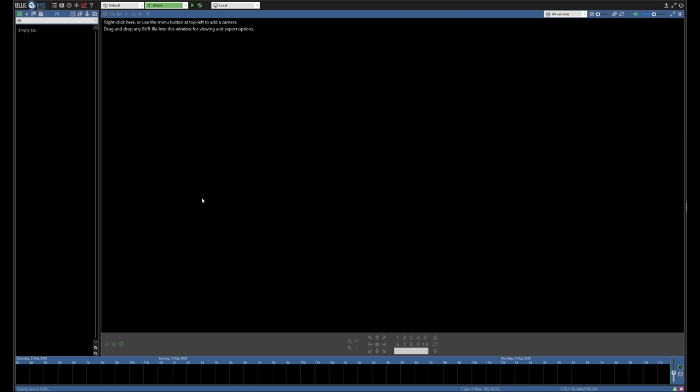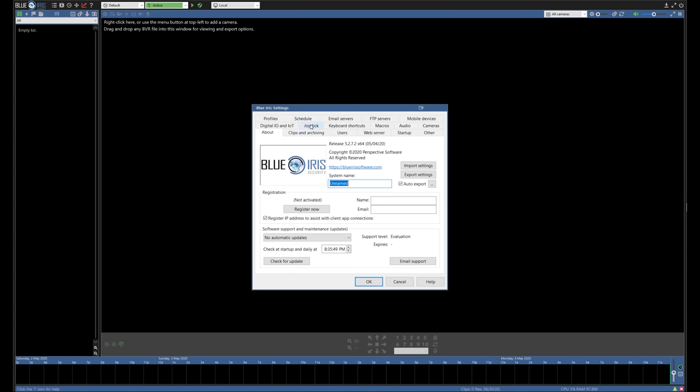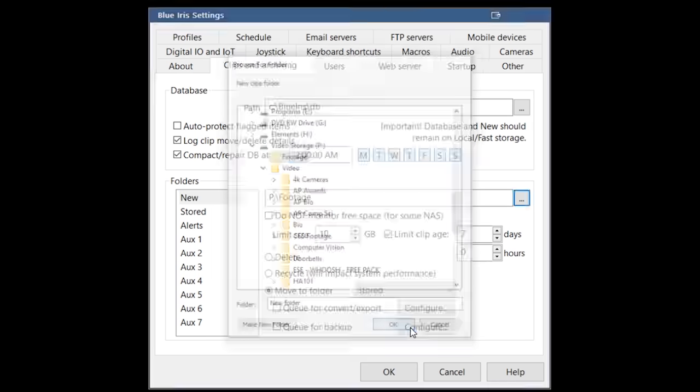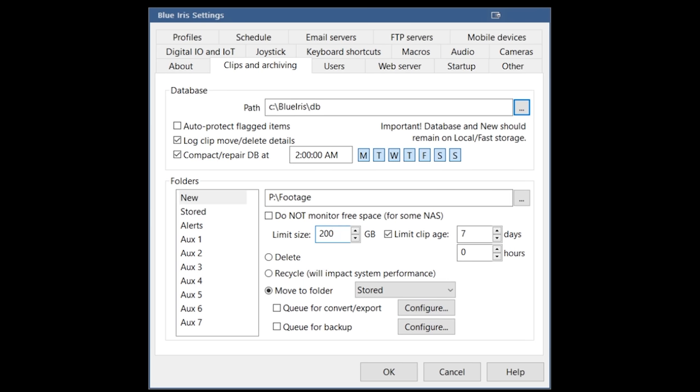Starting out in Blue Iris can be a bit overwhelming, so let's cover the most basic settings first. Go to main menu and then general settings. In the clips and archiving tab, at the very least you need to set up a new footage folder to store your video files. You should limit the total amount of space on the drive that can be occupied by this footage, and when that amount is occupied, you can choose to either delete the clips or archive them on a different location like a NAS drive using the stored folder. For this setup you'll also need a folder to host your still images used for computer vision, so select aux7 and rename it to AI Input. You can give it a really small size limit like 1GB since it's only going to contain low resolution images.